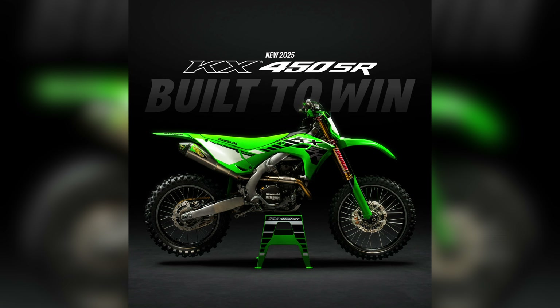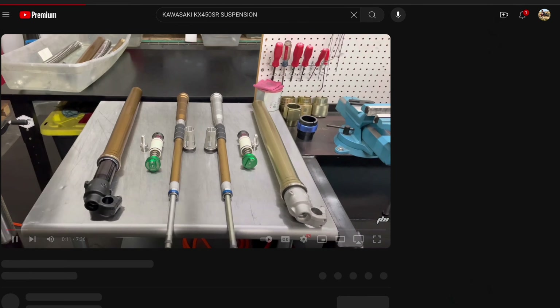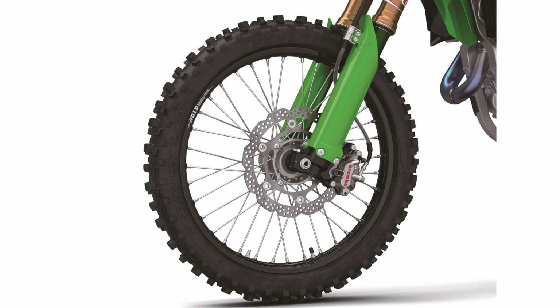Time will tell, but if one of you picks up a 2025 KX450SR, don't be shy — bring it in, we'd love to take a look and do a deep dive video on it. We do have an older video where we compare the SR Kawasaki suspension with the production suspension, laid out top to bottom right next to each other. We'll do something similar this year with the 2025 once we get our hands on it, and a lot of what was discussed in that video will likely translate to the standard 2025 KX450 versus the 2025 SR.